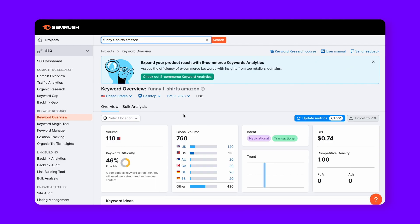SEMrush will also give us the search intent of any keyword we're looking for. For example, 'funny t-shirts Amazon' will have navigational and transactional search intent, while 'funny t-shirts for men' will be commercial in nature.